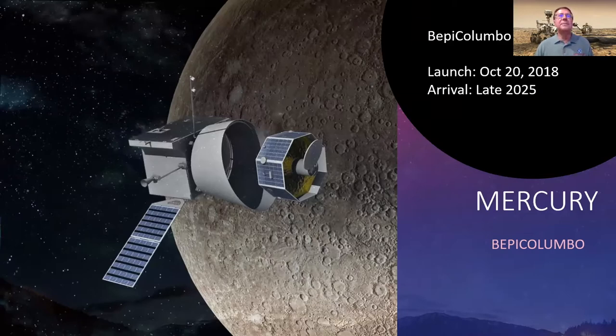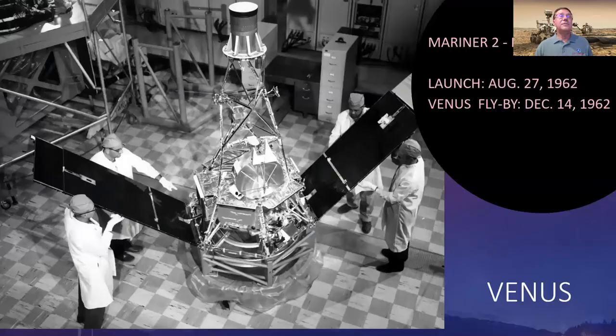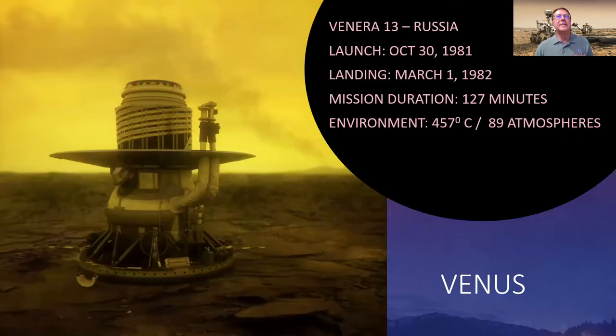Venus is one of the brightest objects we can see in the sky, stunning in morning or evening twilight. It was the very first spacecraft target, studied by Mariner 2, which flew by Venus in 1962 and measured the solar wind and temperature. Though Venus might be Earth's twin by size, it is the evil twin — with high temperatures, high pressures, and sulfuric acid in the clouds. It is not a nice place to visit.